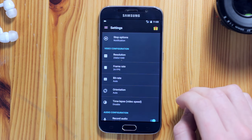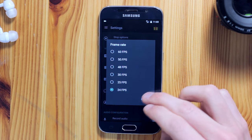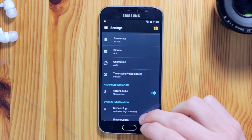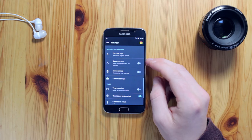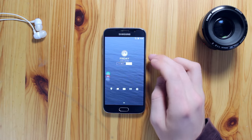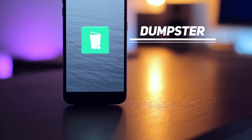I can also change the frame rate from 24 frames per second all the way up to 60 frames per second, as well as the bitrate, screen orientation, and whether to record in time-lapse mode. You can also configure it to capture audio from the microphone, great for tutorials or gameplay videos. There are also options for text overlay, visual touches, or showing your smartphone's camera whilst recording.